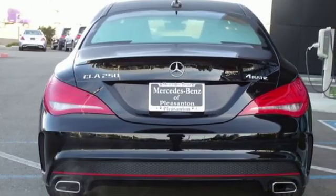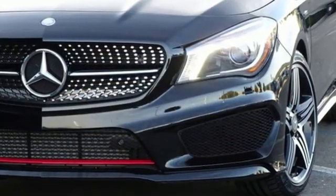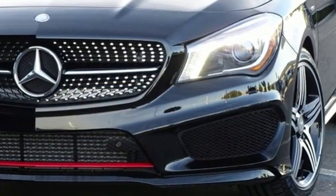AutoWeek notes it comes with more room and more features than ever before. Mercedes-Benz keeps setting the standard and driving forward. Take it for a test drive today.